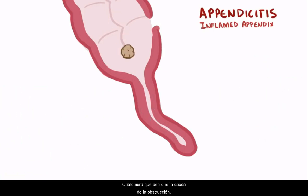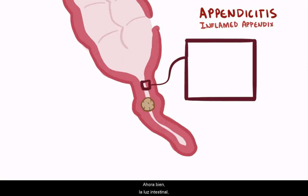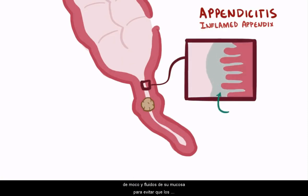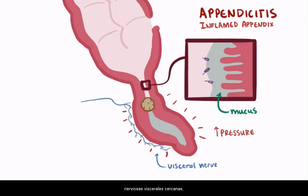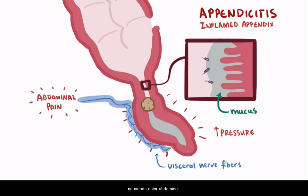Whatever the cause of the obstruction is, now the appendix is plugged up. The intestinal lumen, including the appendix, is always secreting mucus and fluids from its mucosa to keep pathogens from entering the bloodstream and also keep the tissue moist. Even when it's plugged, the appendix just keeps secreting as usual. When this happens, fluid and mucus builds up, which increases the pressure in the appendix. And just like when you fill up a water balloon, it gets bigger and physically pushes on the afferent visceral nerve fibers nearby, causing abdominal pain.